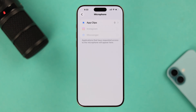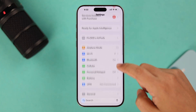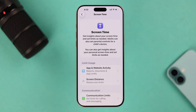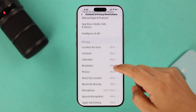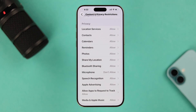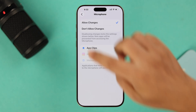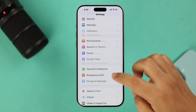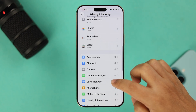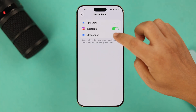But in case the mic option is grayed out, go to Settings, then Screen Time, and scroll down to Content and Privacy Restrictions. Scroll down until you find the mic option and make sure it's set to Allow Changes. Then go back to the mic section in Settings > Privacy and Security — those options won't be grayed out anymore.